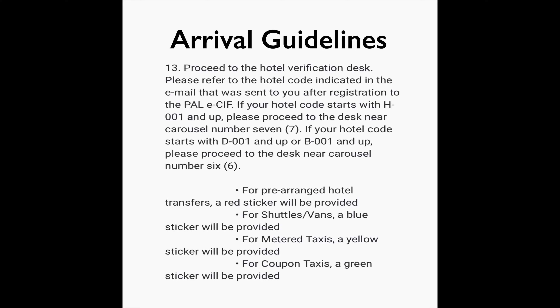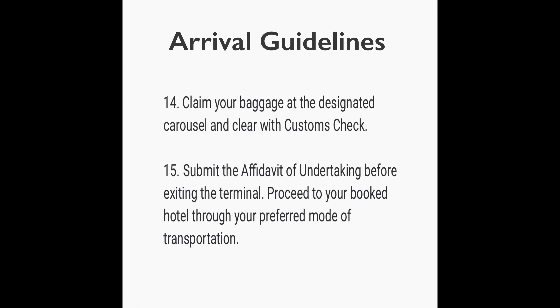Number fourteen: claim your baggage at the designated carousel and clear with customs. Number fifteen: submit the affidavit of undertaking before exiting the terminal, then proceed to your booked hotel through your preferred mode of transportation.